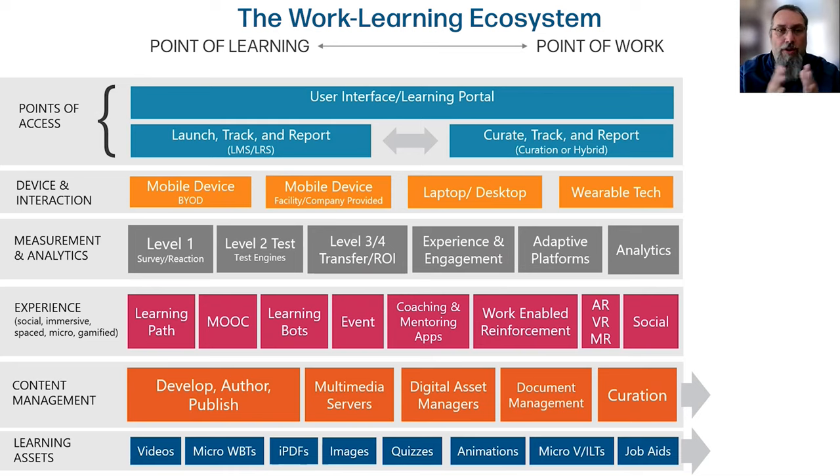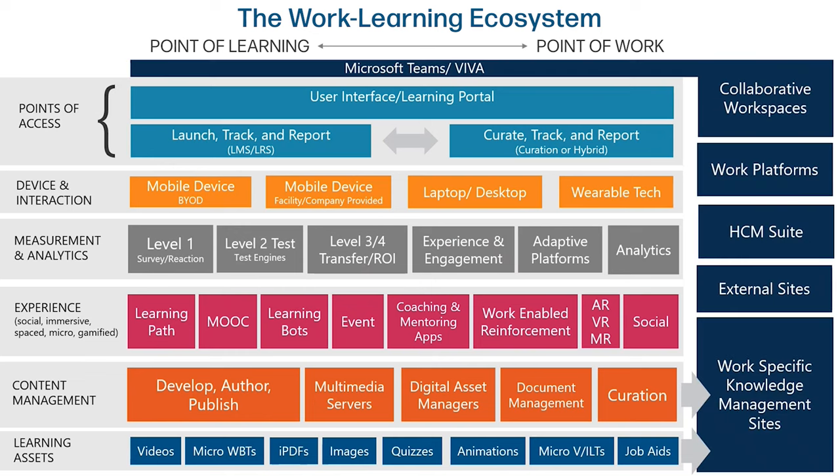Everything in the middle has really been focused on the point of learning. A few years ago this used to be really small — it was about an LMS — and as we all know, there's been this explosion of specialized learner experience platforms. That's why you're looking at this more complex view. What we really try to do is break this down again with how do we use it in the organization to drive an outcome.